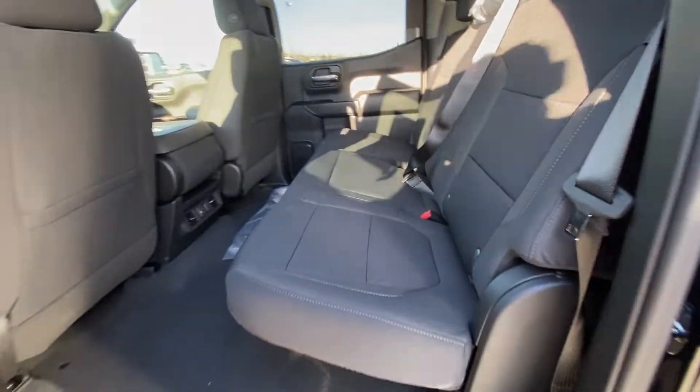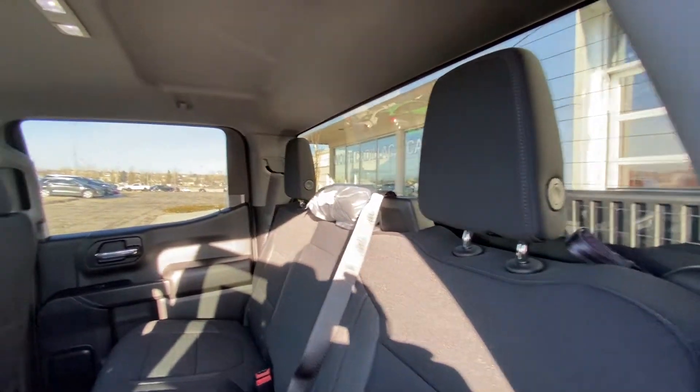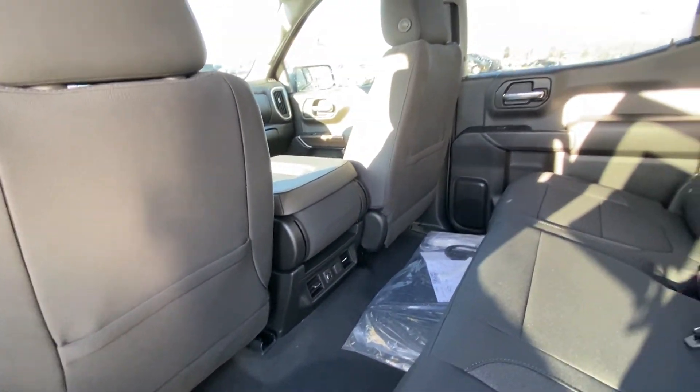Jumping into the interior here, we have the 60/40 split rear seating. Both end seats are car seat ready as well. A solid rear window with defrost, solid roof over top with LED lighting, as well as dual USB ports in the back of the center console for rear passengers.